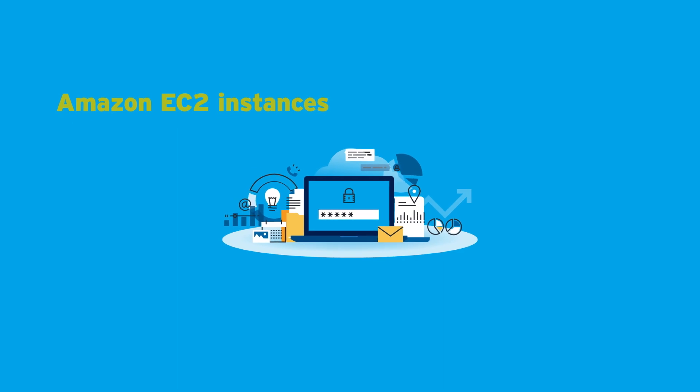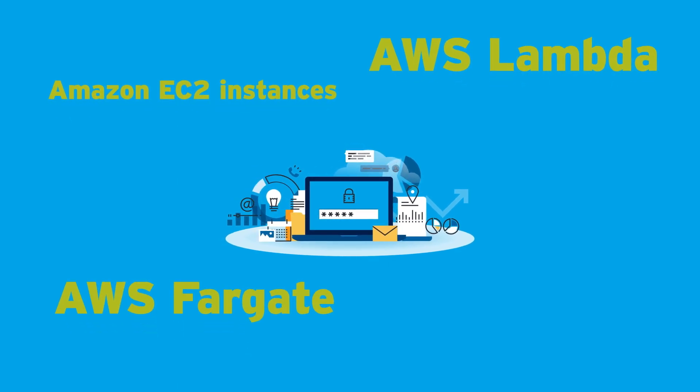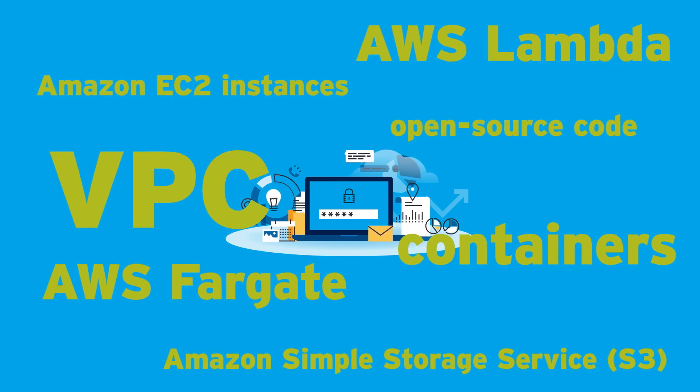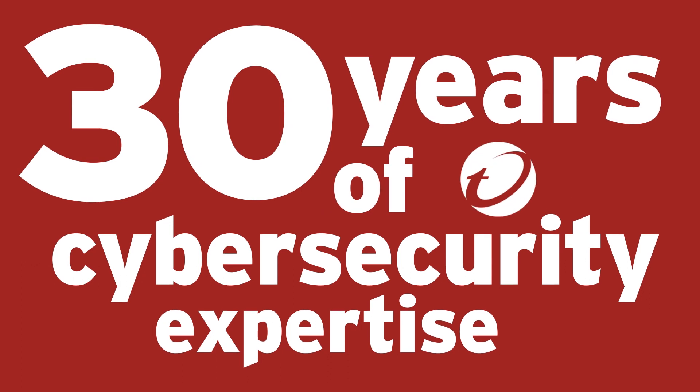We've got you covered across Amazon EC2 instances including Graviton2, AWS Lambda, AWS Fargate, Containers, Open Source Code, VPCs and Networking, Amazon Simple Storage Service S3, and more.